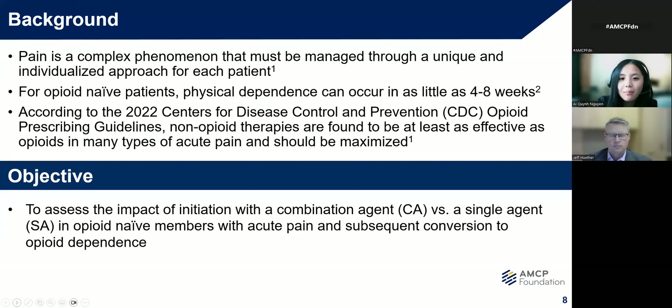For some quick background, pain is a complex phenomenon that must be managed through a highly individualized approach. For opioid-naive patients, physical dependence can occur in as little as four to eight weeks. Therefore, the most impactful intervention will likely be those that target opioid-naive members to prevent chronic misuse. According to the 2022 CDC opioid prescribing guidelines, non-opioid therapies are found to be at least as effective as opioids in many types of acute pain and should be maximized. The combination of a non-opioid with an opioid can produce additive analgesia by activating multiple pain inhibitory pathways to provide relief for a broader spectrum of pain and reduce adverse effects. Thus, the purpose of my research is really to see if starting with a combination agent or single agent in opioid-naive members with acute pain plays a role in conversion to chronic use, which can potentially be used as a beneficial guidepost for pharmacists to target interventions and outreach in opioid-related clinical programs.